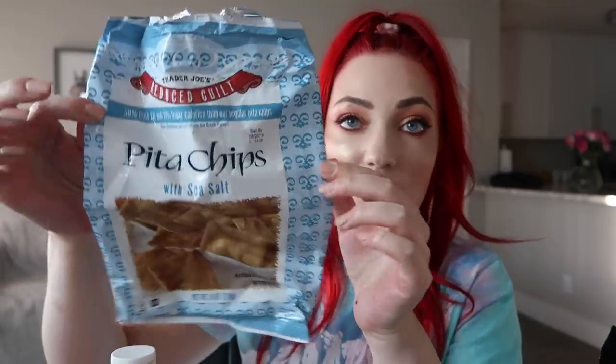I also finished the Trader Joe's Pita Chips — the sea salt reduced guilt version. They have several versions including parmesan. These are my favorite to munch on while studying, with hummus, or with their new jalapeño almond dip, which is really good together. I love these.